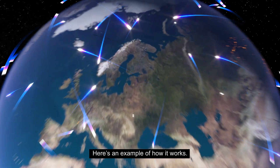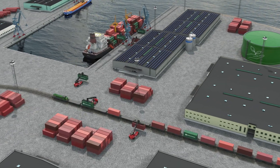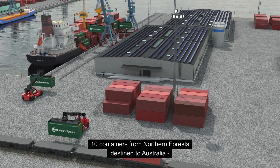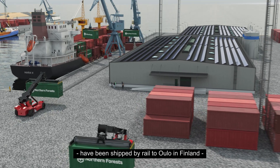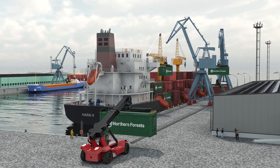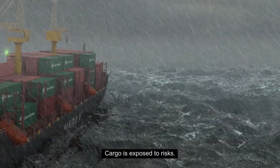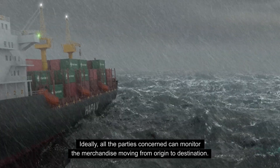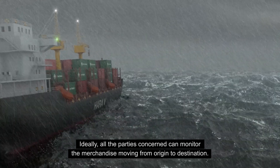Here's an example of how it works. Ten containers from Northern Forest, destined for Australia, have been shipped by rail to Ulu in Finland, where they are loaded onto the feeder ship Hara 5. Cargo is exposed to risks. Ideally, all the parties concerned can monitor the merchandise moving from origin to destination.